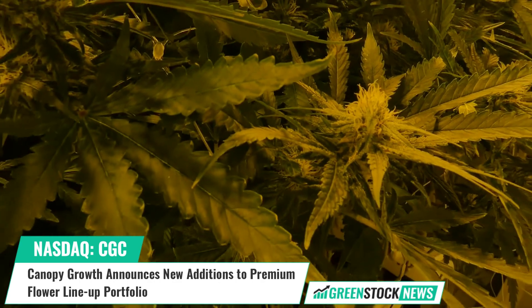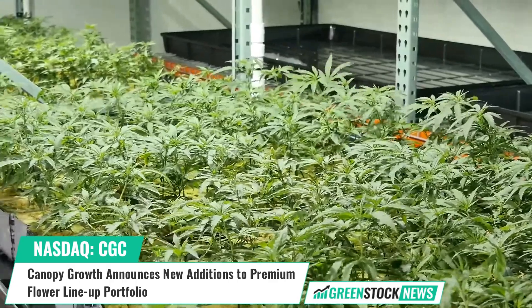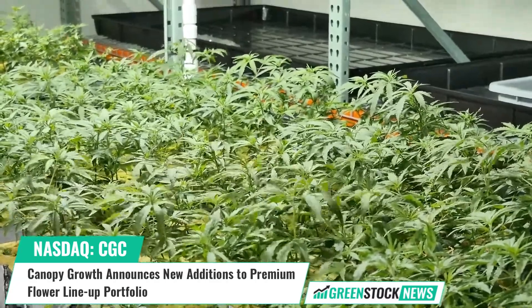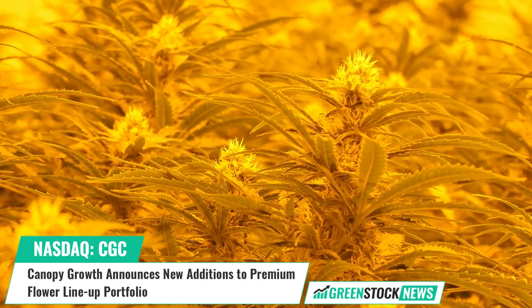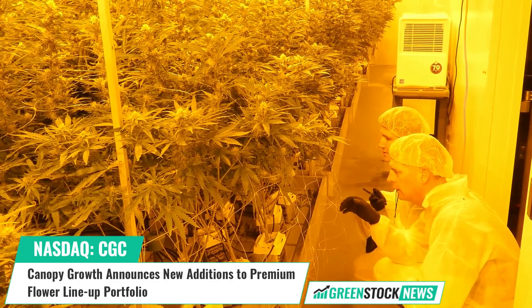Doja, a top-selling brand born in British Columbia and known for its premium handcrafted flower, cultivates cannabis using methods true to its decades-long legacy of growing in British Columbia's Okanagan Valley. The new premium offerings will arrive in retail cannabis locations and on e-commerce sites across Canada throughout the summer, with select products available in certain regions and for a limited time only.